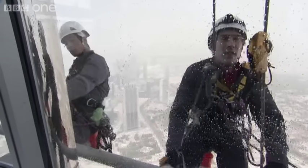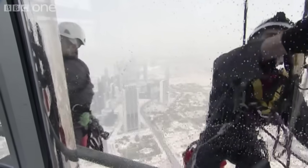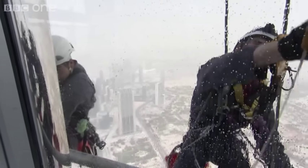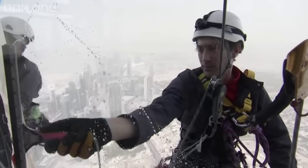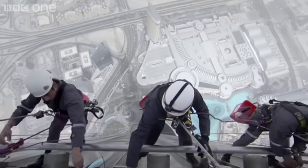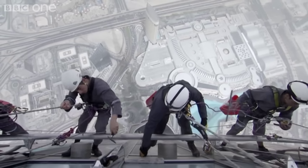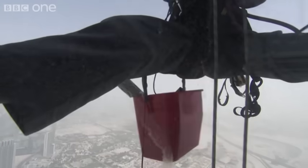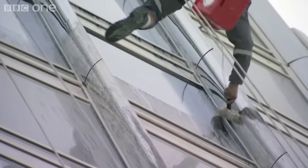It kind of strikes me, being out here, that even though we're in such a technically advanced building, in order to keep it nice and clean, you still can't beat a man with a squeegee and a bucket. It takes three months to clean all 24,000 windows, and when they've finished, the team has to start all over again.